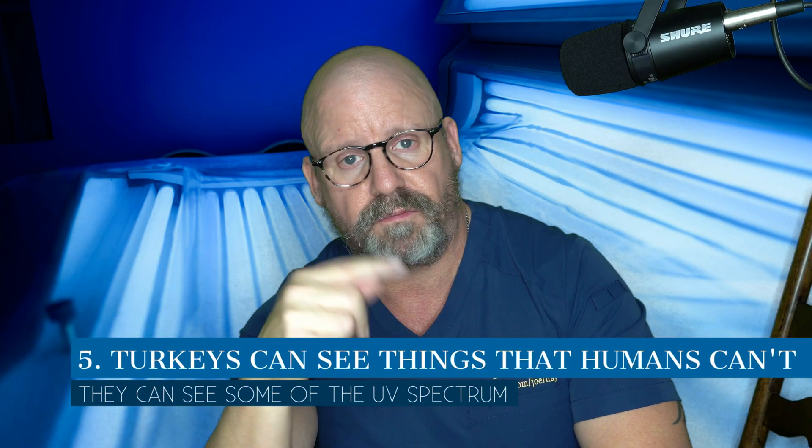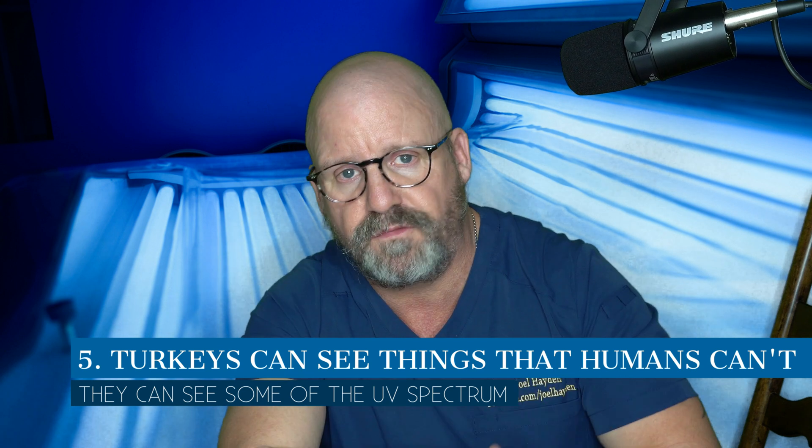Now for number five: humans have the ability to see anything in the visible spectrum, which goes from reds all the way through orange, yellow, blue, indigo, and violet. But turkeys can go beyond the blue, beyond the violet, down into the UVA range of 400 nanometers.